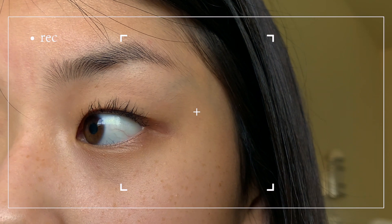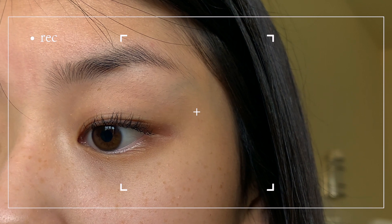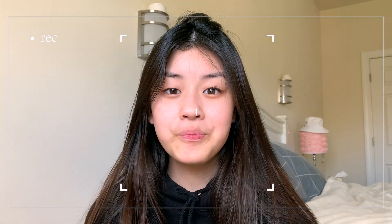And here's the final result! Thank you, I hope this helps. I know there are a lot of Asian girls out there, or just anyone who has small hooded eyelids and can't get their lashes the way they want.